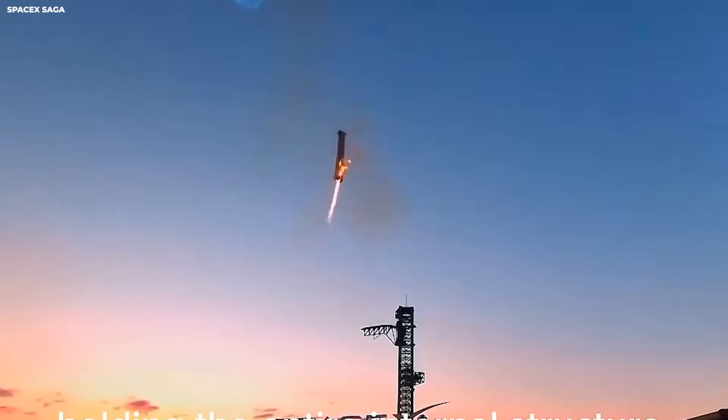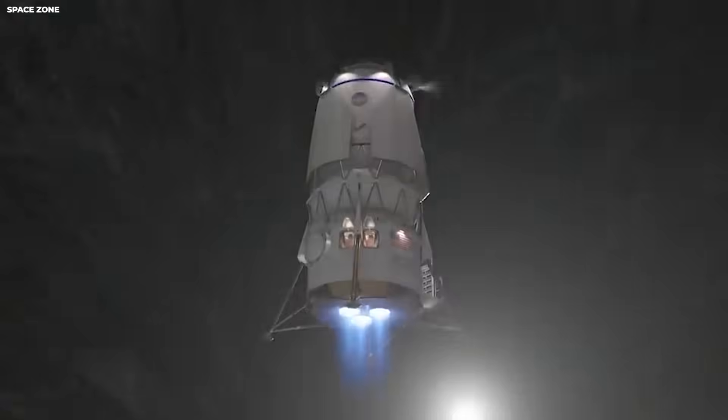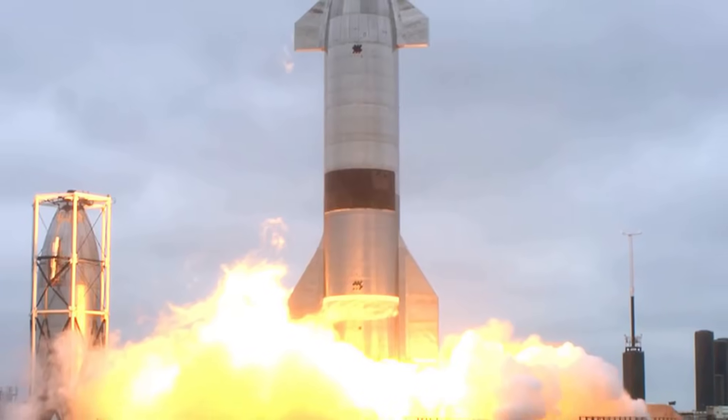SpaceX did not just copy the old legs. They studied them. Falcon 9 has landed more than 300 times. That is more successful landings than most rockets had in history combined.